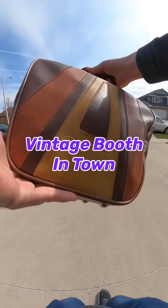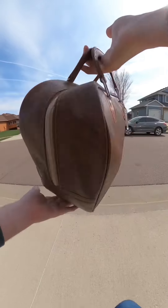I'm just going to sell everything together in my vintage booth in town, and I should get around $45 to $50. Score!